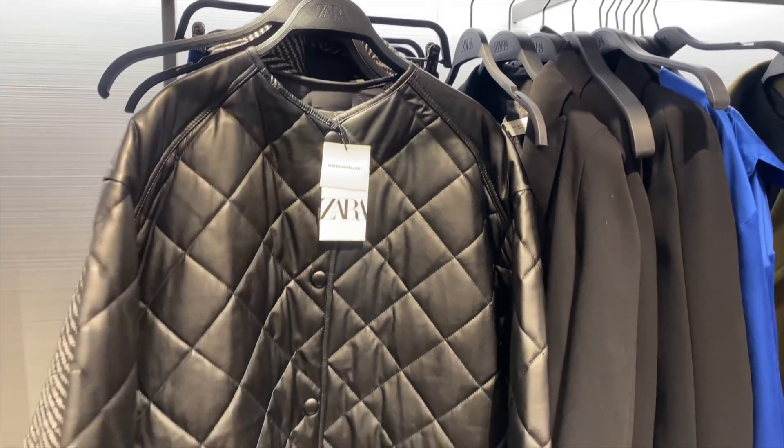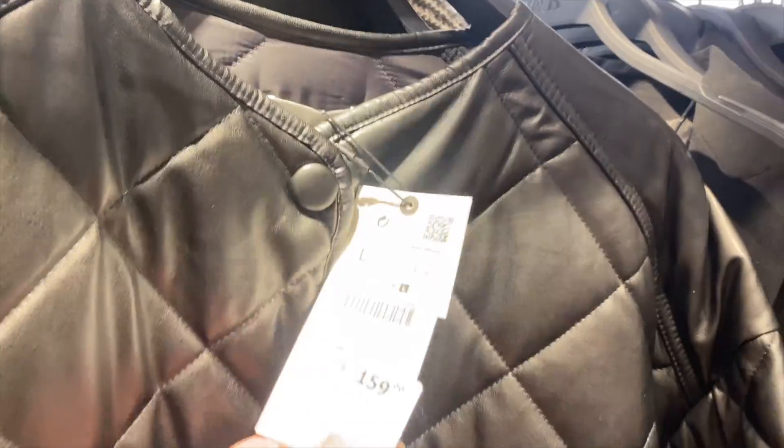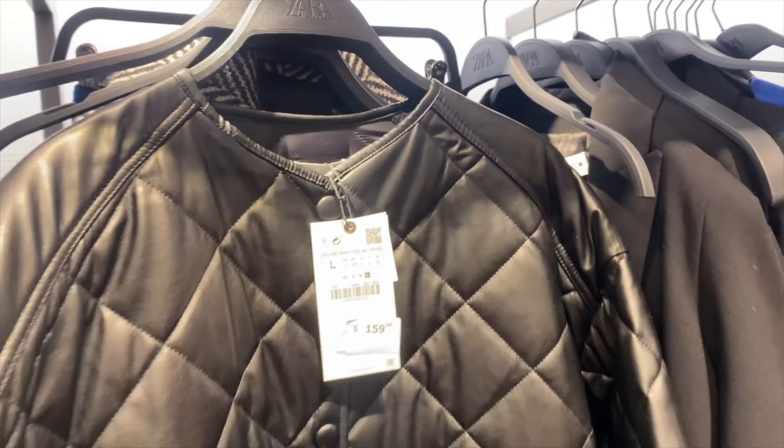I saw this faux leather coat and it's interesting — it's got this quilting effect. I'm going to try it on to see what it looks like. It says it's water repellent and it's $159.